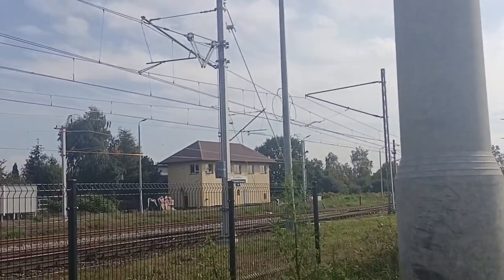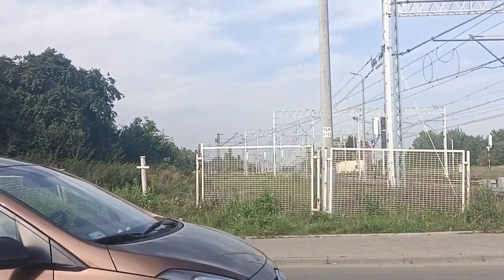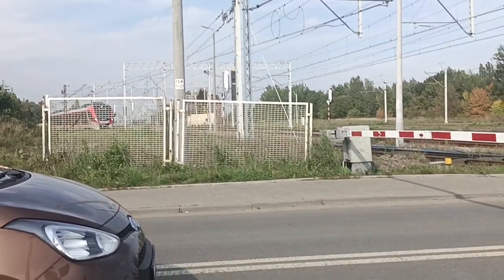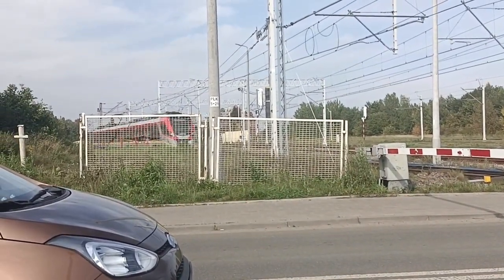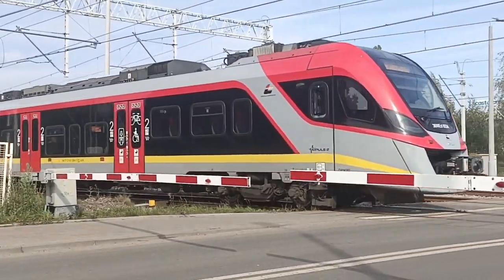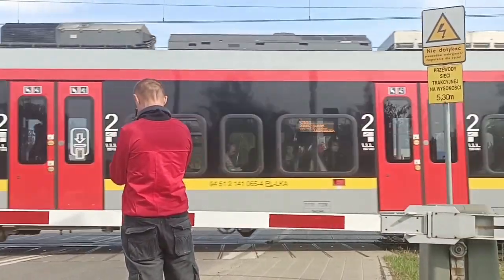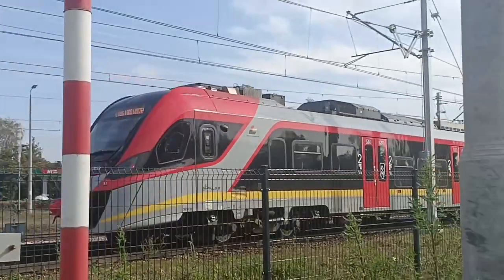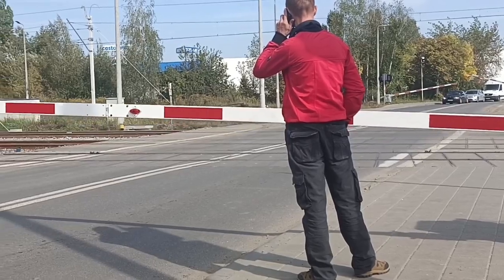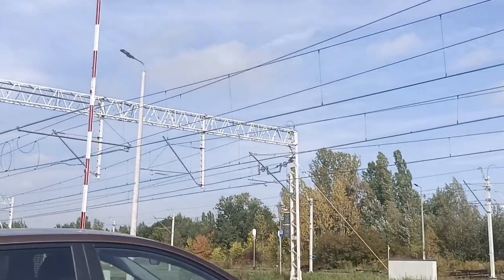Tam mamy następnie łódź szkaliska towarowa. Tam jest. Jedzie. Brawo.